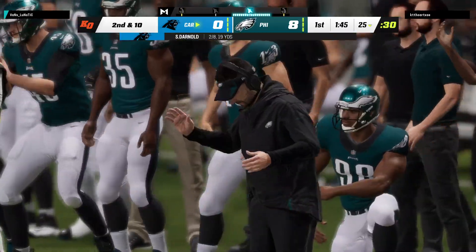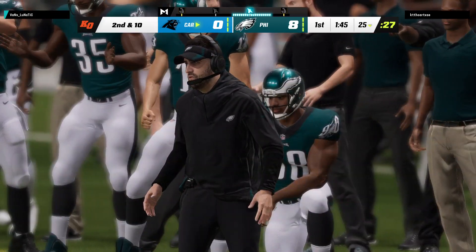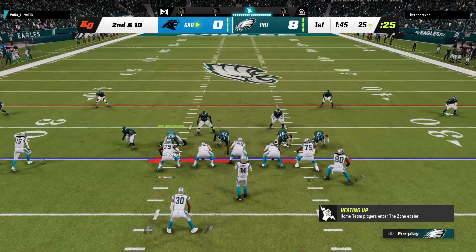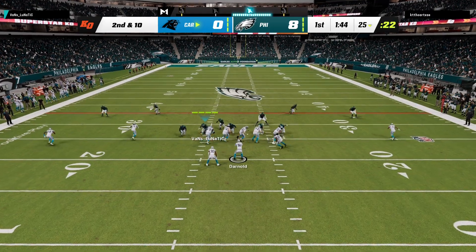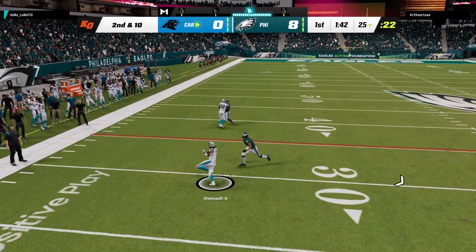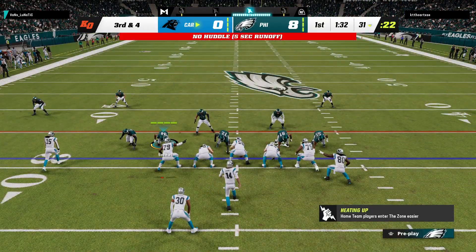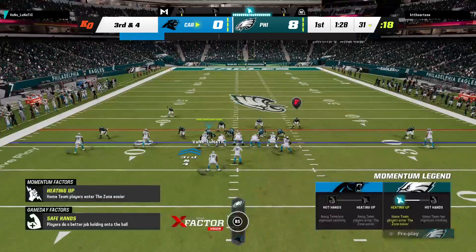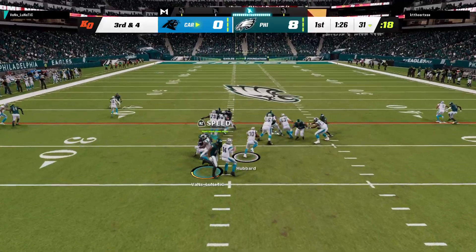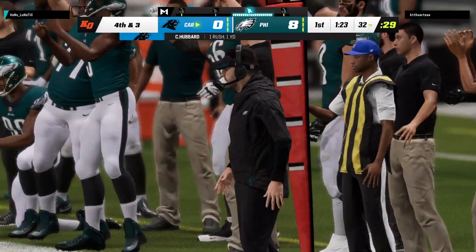As this offense gets ready for this drive, you still wonder about that prior drive — went for it on fourth down in their own territory, didn't get it, and that led to a touchdown on the other side. I don't mind the aggressiveness — I'm usually a huge fan of it — but I want teams to always weigh risk and reward. Too early in this game, because the reward just wasn't big enough to go for it there. Now the pressure's back on their offense.